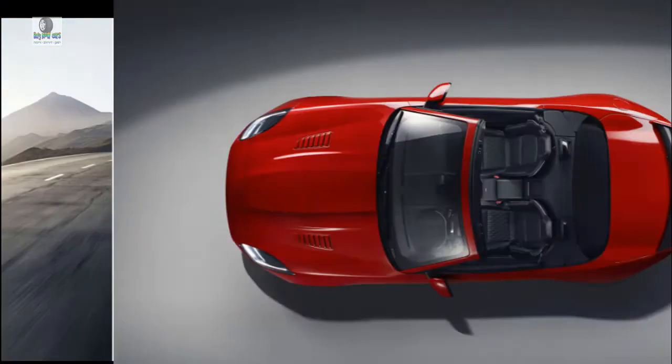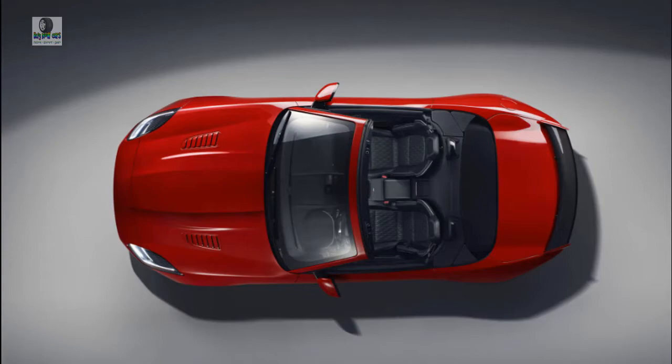Welcome to our car blog. This time we will share information about the latest cars coming from the Jaguar brand.